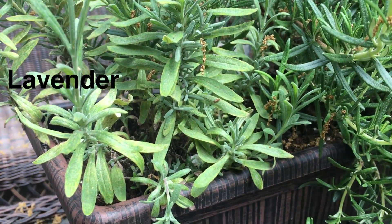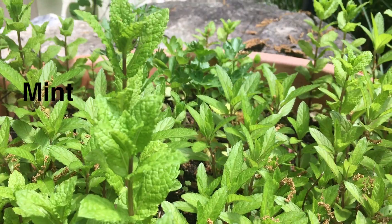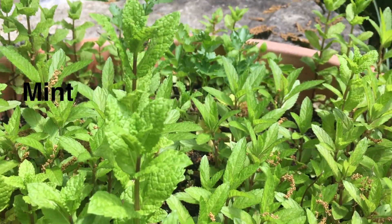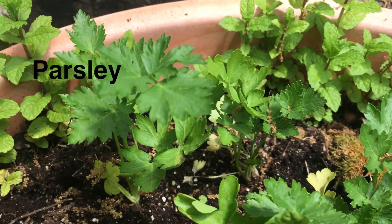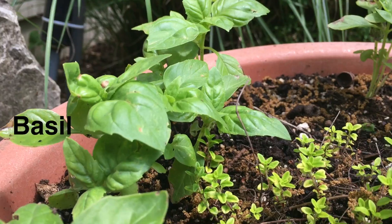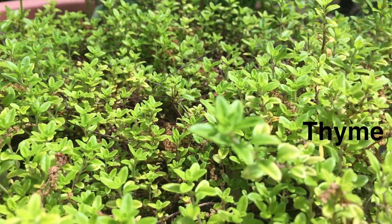In this pot we have our mint, which is also cold resistant and came back from last year. I've also hidden some parsley in there — hopefully the groundhog doesn't see it. And back here I have my basil, some more thyme, and some dill.